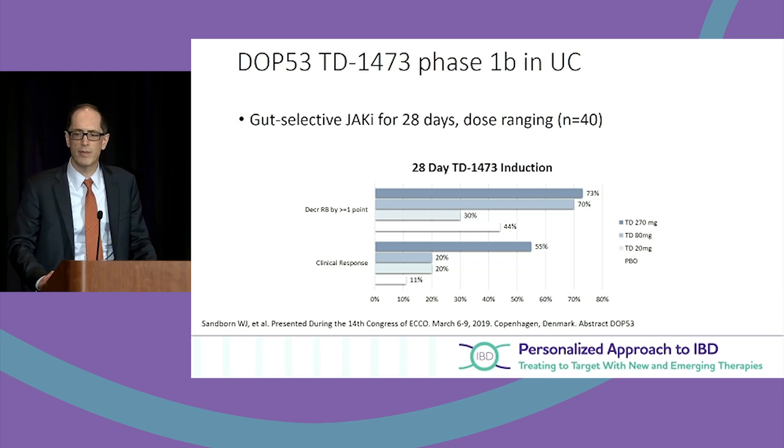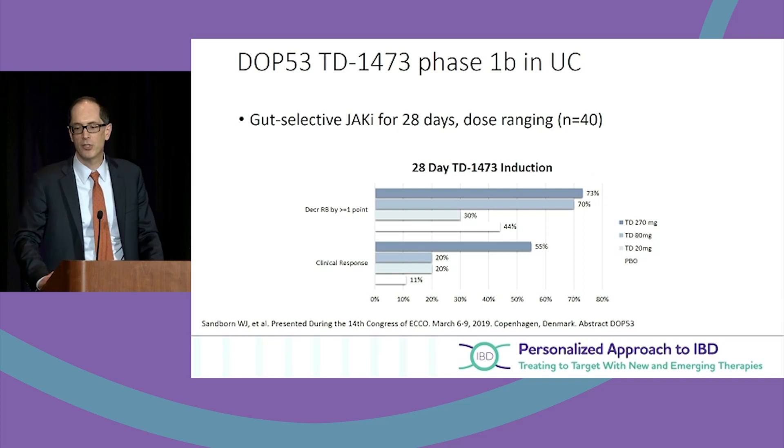One speaker this morning mentioned we may actually now have a gut-selective JAK inhibitor — another interesting mechanism and potentially a safety benefit of targeting gut JAK inhibition on a selective basis. We're in early phases, but I wanted to provide an overview of the small molecules that are here.